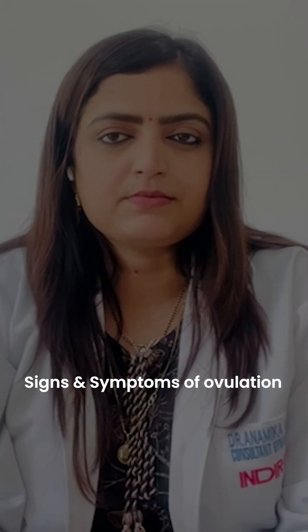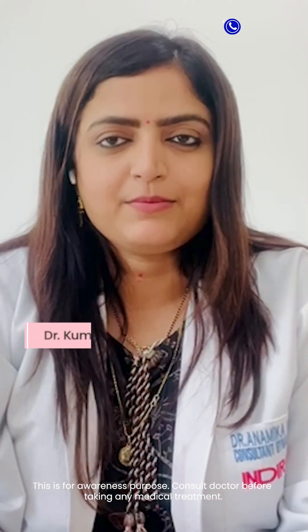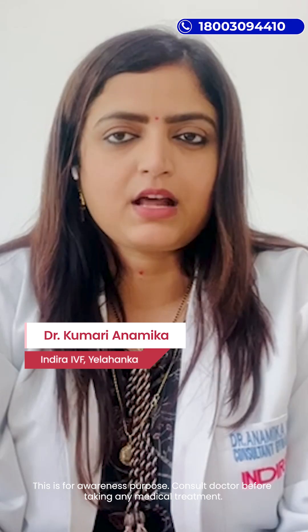Today we'll discuss the signs and symptoms of ovulation. Hello everyone, I'm Dr. Dhammika, Senior Consultant and IVF Specialist at Indra IVF.